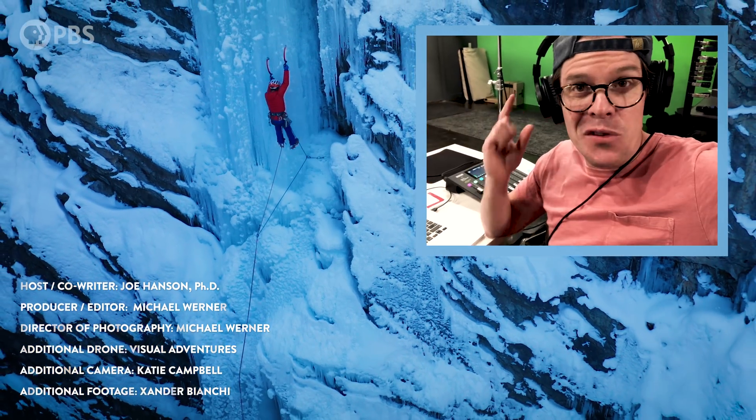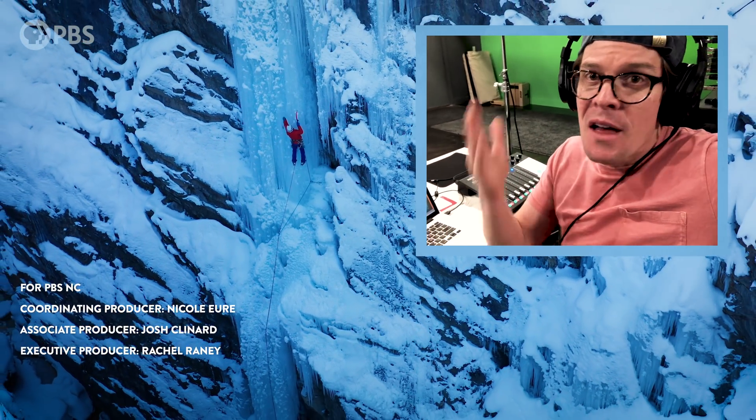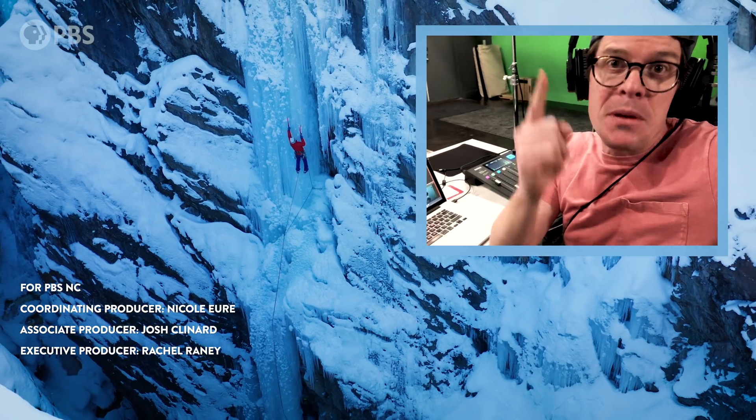Thanks for watching Overview — make sure you're subscribed here on PBS Terra so that you don't miss the next one.